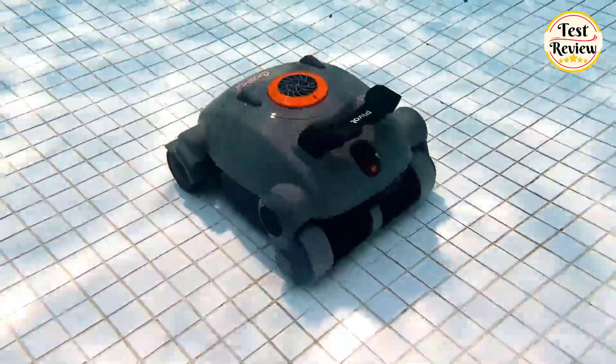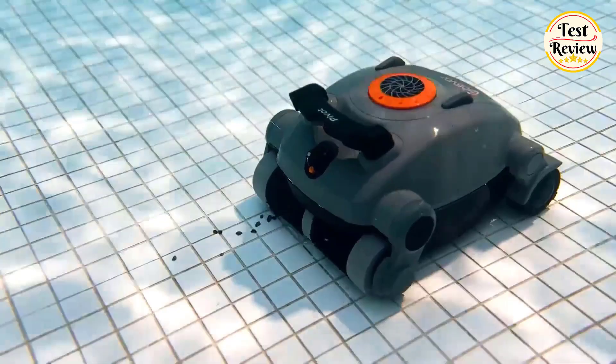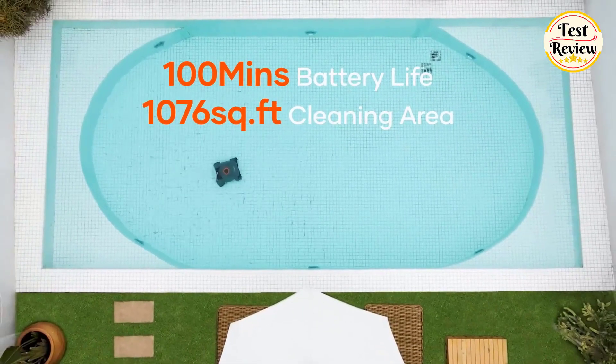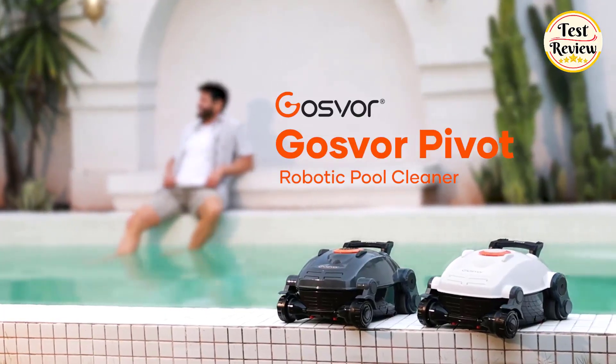Quick drainage feature allows for easy cleaning and storage. Up to 90 watts of power that cleans 71 gallons of water per minute. With a single charge, it provides 100 minutes of cleaning, covering pools up to 2,076 square feet, meeting the cleaning needs of most homes.